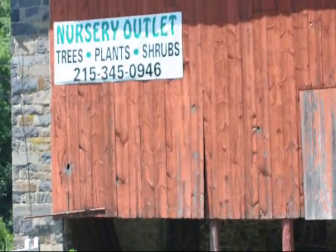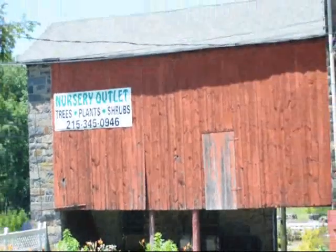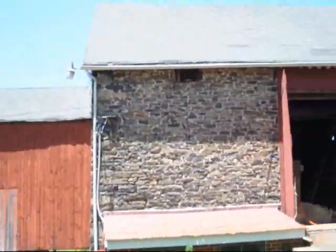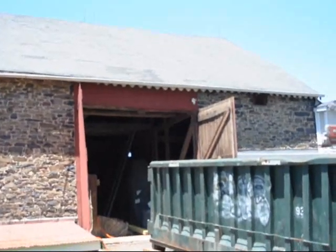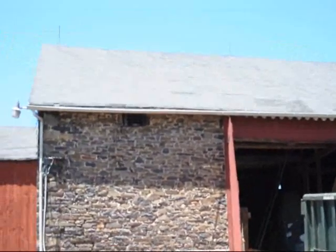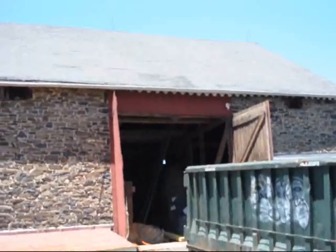We're at Highland Hill Farm on Route 313 in Fountainville and this is an old barn that we have here that we're starting to do some work on. We're going to be restoring the roof up here and putting another roof on it. It's starting to sag a little bit in some places.